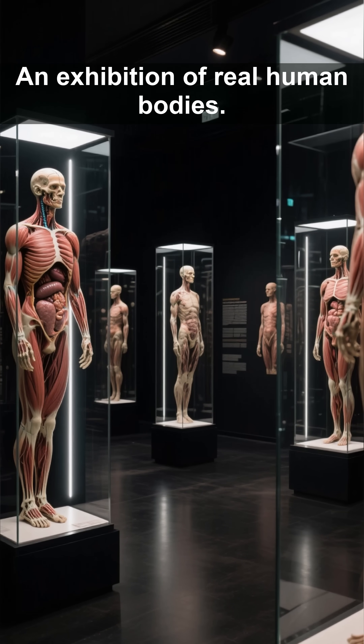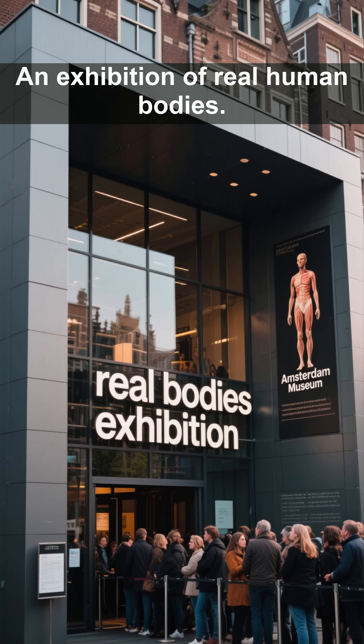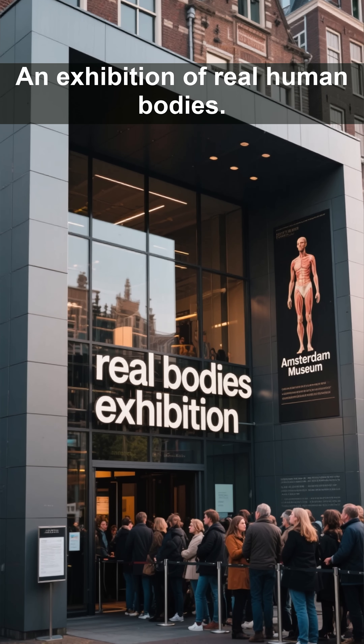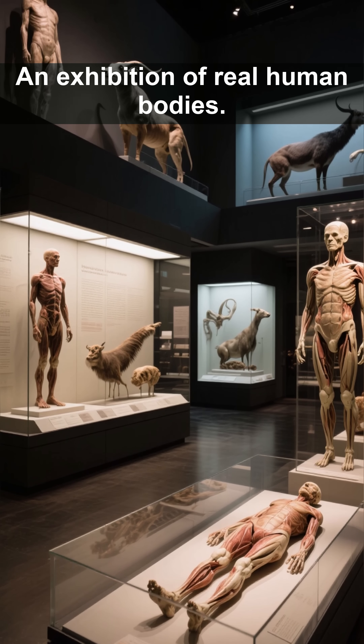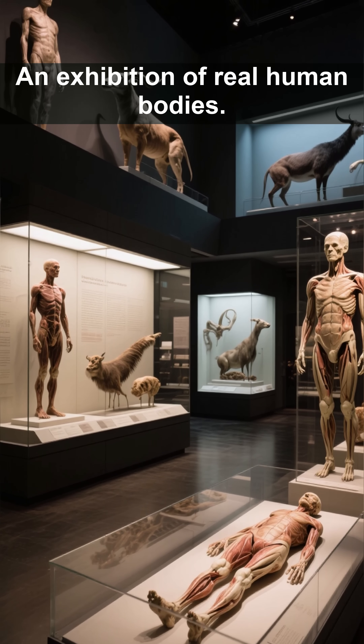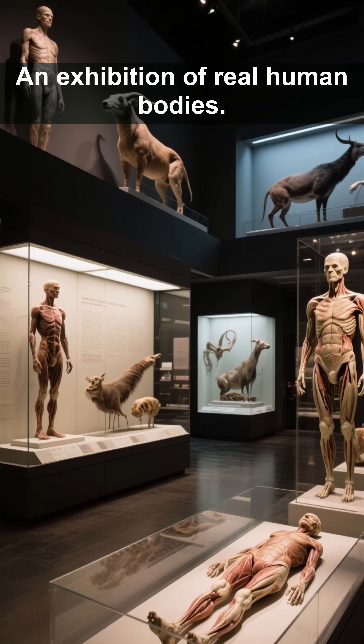They put real human bodies on display. This is the Real Bodies Exhibition at the Amsterdam Museum — it's not for the faint of heart. The museum has put together a collection of real human bodies and preserved animal specimens to explore the interconnectedness of all living things.